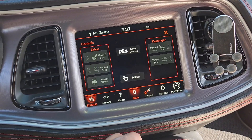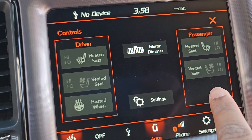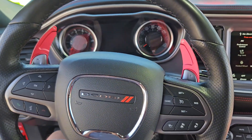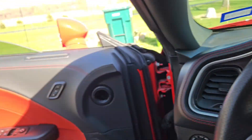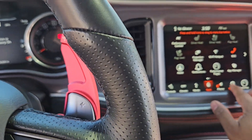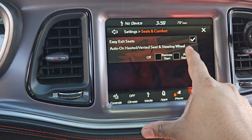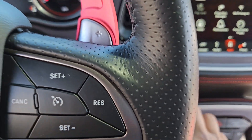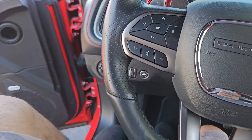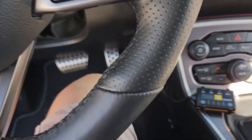In the controls menu you get heated seat, ventilated seat, and heated steering wheel options, same for the passenger side. There's also an easy exit feature in settings — if enabled, when you turn off the vehicle the seat pulls back a bit so it's easier to get out without hitting your knee on the dash. That's one of the best features.